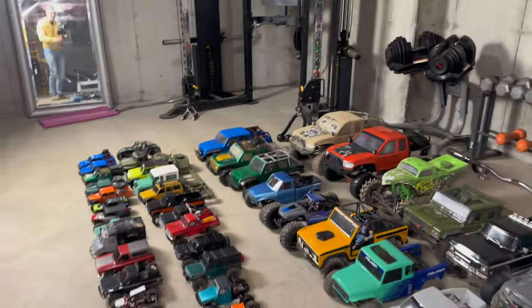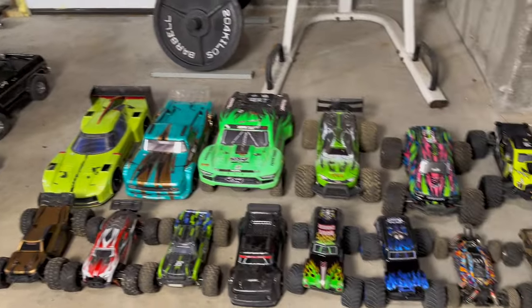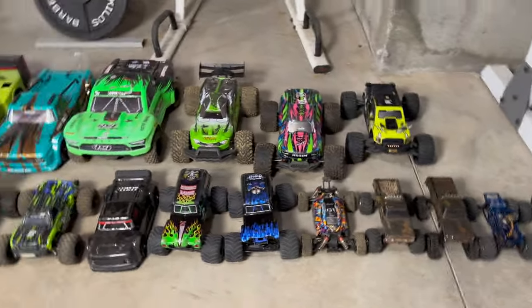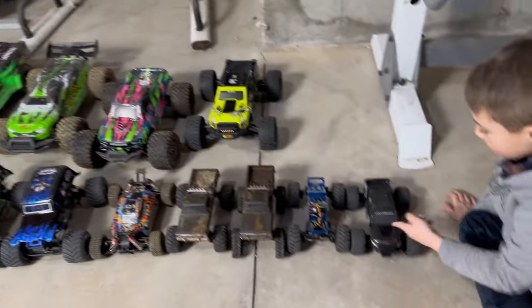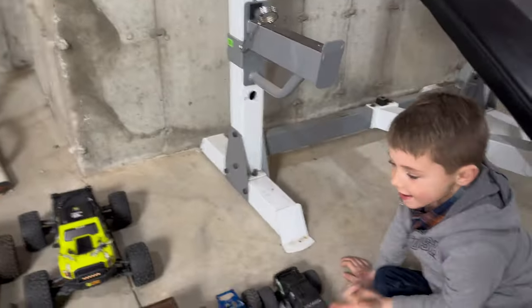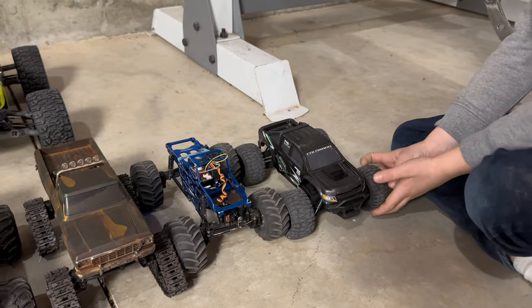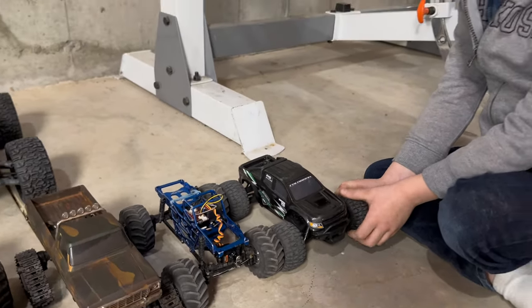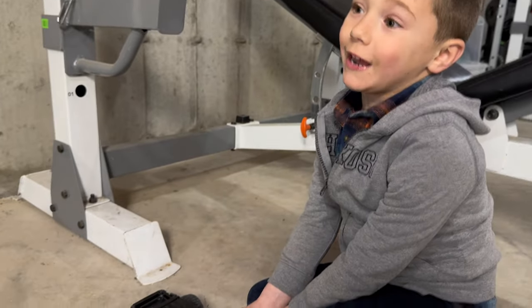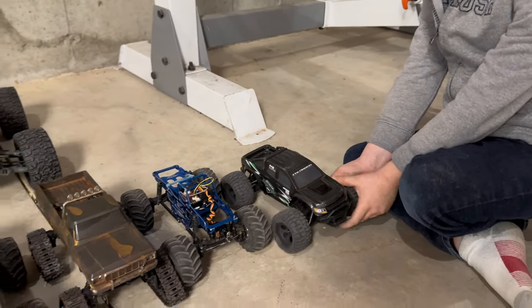So that was it for the crawlers. Now we're going to move on to the bashers and the fast ones — ones I did not cover in the last video, so this is all new. Starting on the end here, this is the relatively new FMT-24 from FMS — a 24-scale mini basher. It's one of my favorites: fast, fun, and tough.